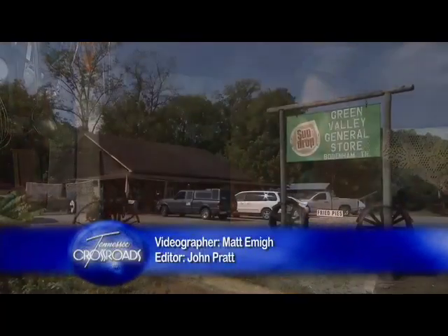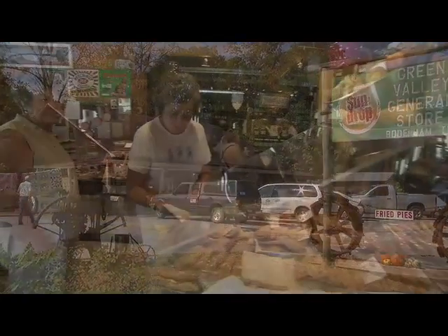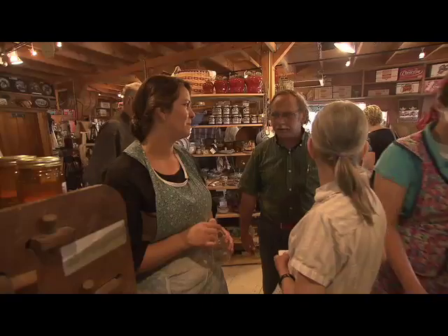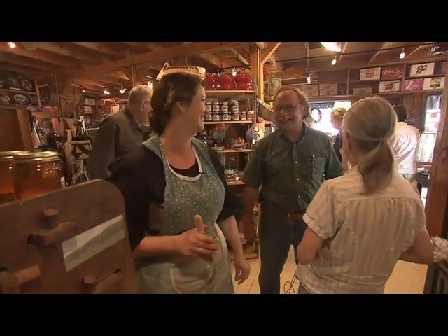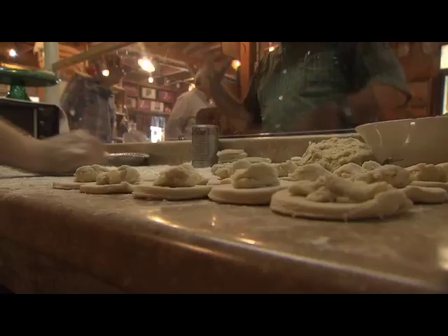Becky Yanayam, owner of the Green Valley Grocery in Bodenham, Tennessee, which is down along the Alabama state line. Becky's pies aren't the sweetest things here — that would have to be her personality. She loves talking to the folks who come by, sharing her secrets and learning theirs. When she decides to learn to make something, she goes all out, just like with her fried pies.